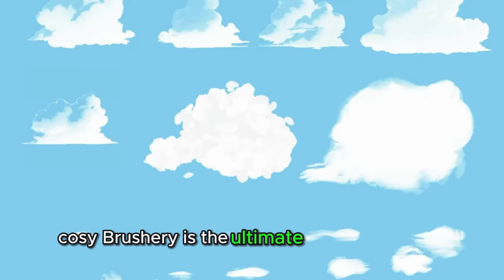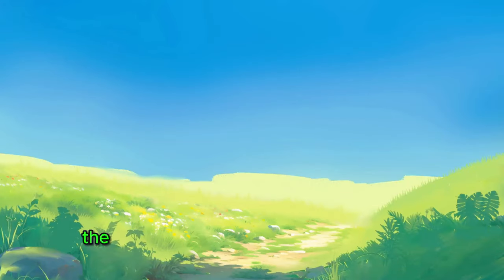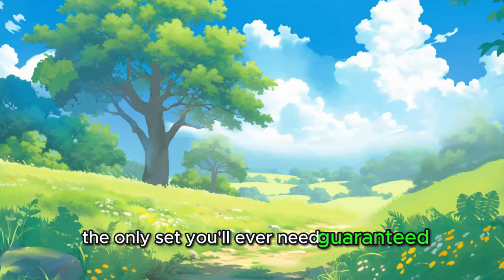Cozy Brushery is the ultimate nature collection. Hundreds of brushes, crafted just for you. This is the one, the only set you'll ever need. Guaranteed.